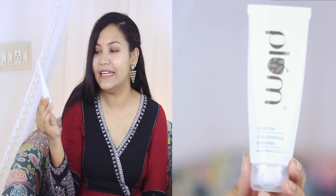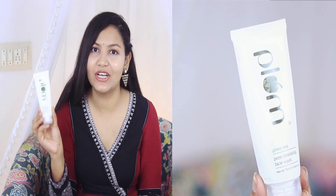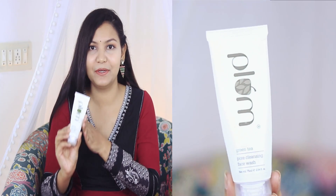The first product is the Plum Green Pore Cleansing Face Wash. This is a very gentle face wash. If your skin is very sensitive and you experience dryness or irritation with other face washes, this one won't dry out your skin but will still give you a clean feel. This is my favorite face wash, so you can definitely try it.